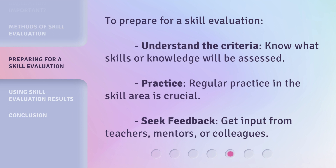To prepare for a skill evaluation: understand the criteria — know what skills or knowledge will be assessed. Practice regularly in the skill area, as that is crucial. And seek feedback by getting input from teachers, mentors, or colleagues.